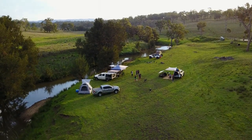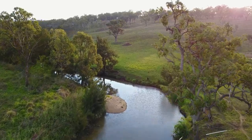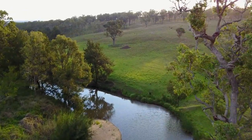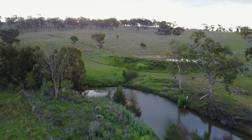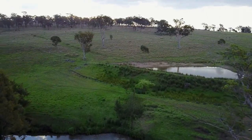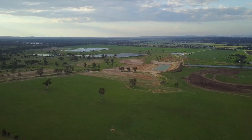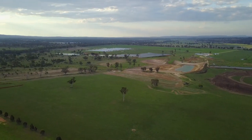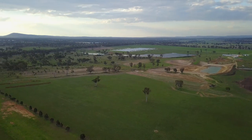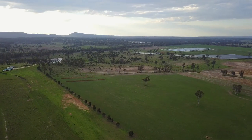We were also provided with ample firewood — firewood ready to go everywhere — and designated fire pits. There was a fresh water shower down at the river, and there was also an ensuite up at his house that you could access whenever you wanted. He left the light on and you could go in. There was a bed, a toilet, and a shower in there, so we could just go up there if we needed to.